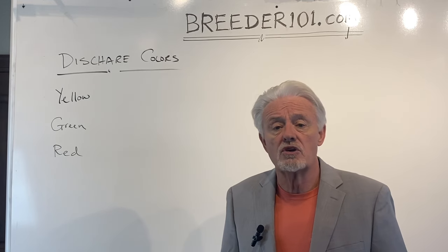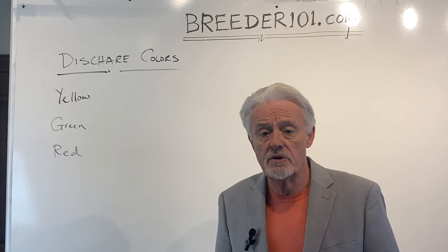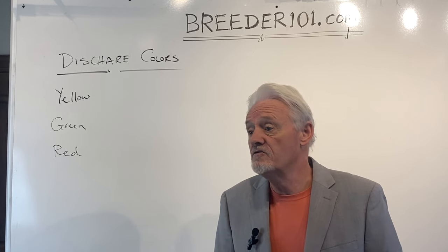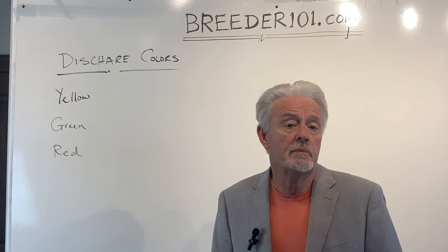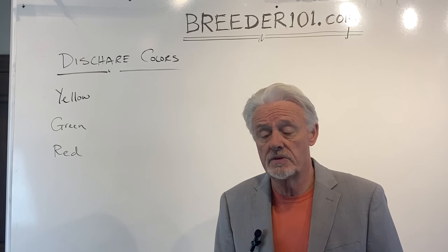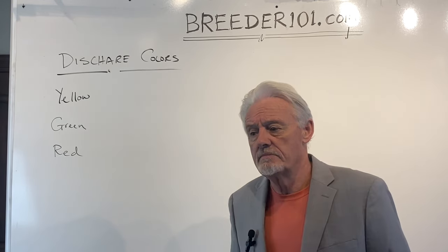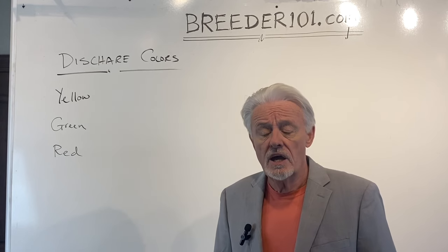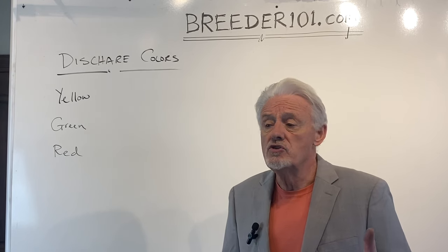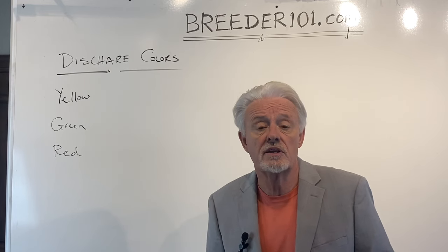A lot of vets want to spay dogs with an open pyometria, but I try to treat it first, and most of the time you're quite successful. It's quite common to see open pyometrias in dogs that are first-time in heat and never been bred. Temperature of 102 means time to go to the vet and get some antibiotics — probably amoxicillin. If the dog has been bred, you can still have an open pyometria and have a successful litter. It's not necessarily the end of your litter.